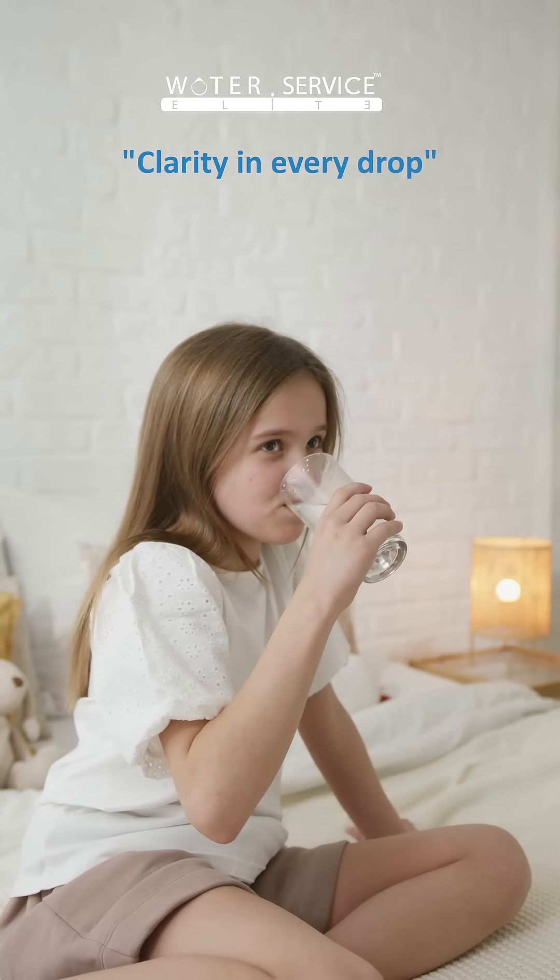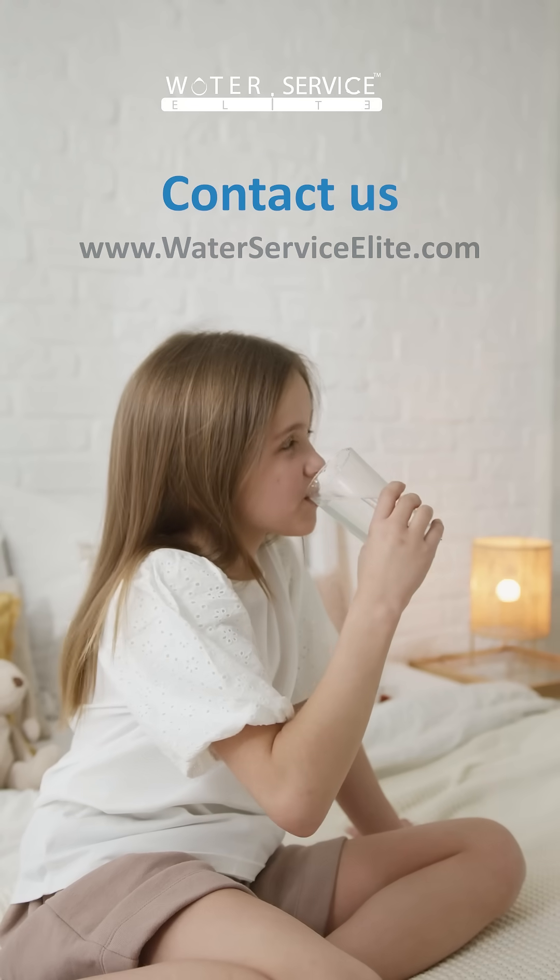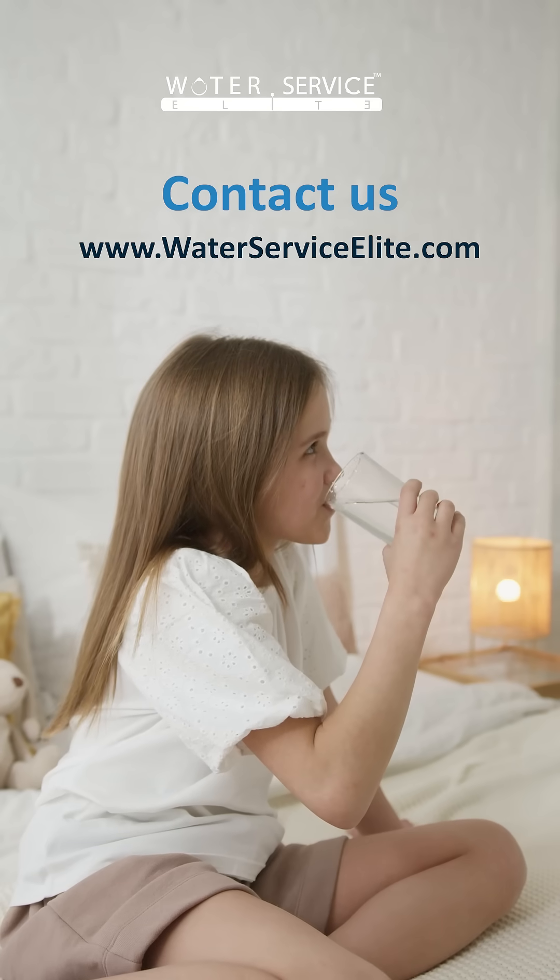Experience the difference with clarity in every drop. Visit our website to learn more about how our innovative solutions can protect your family's water quality.